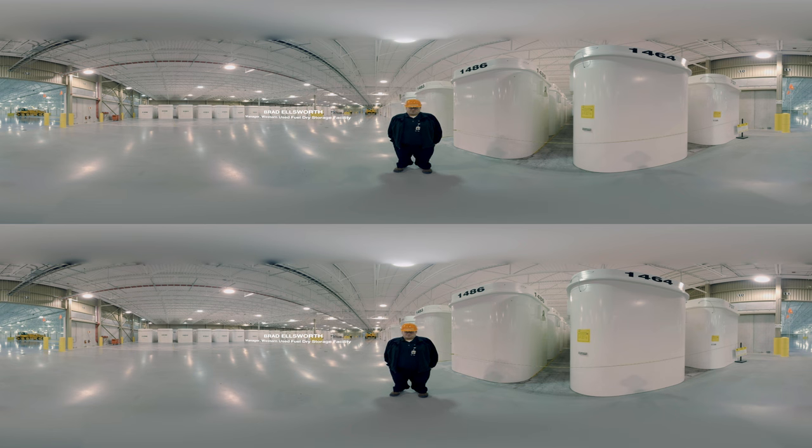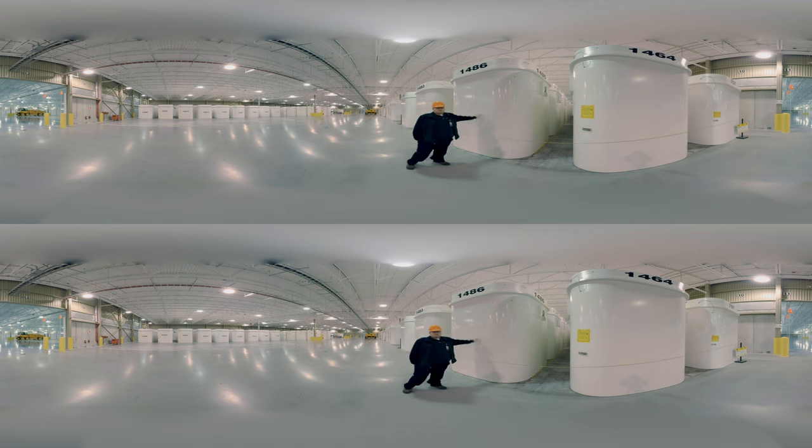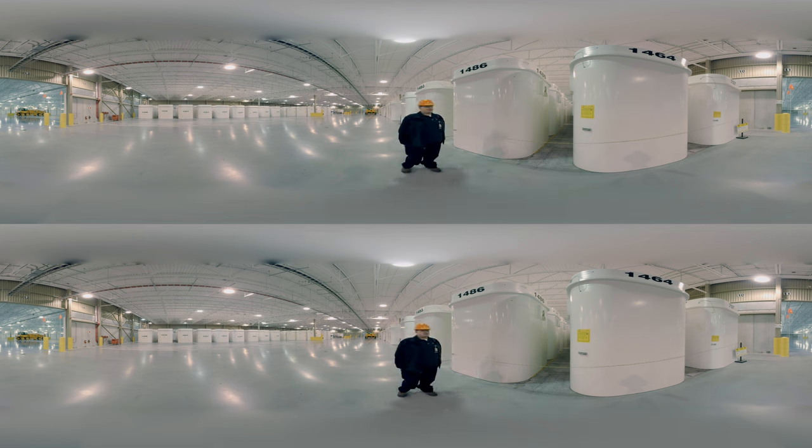I'm Brad Ellsworth, the acting manager at Western Used Fuel Dry Storage Facility. There's no harm in touching them — we're standing beside them as we speak. There's very little dose coming off them and a lot of fuel stored inside them. They do give off heat, but they're fine to touch.